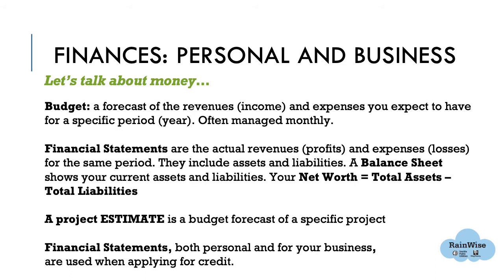Let's talk about money. If you already have a budget and financial statements for your business, great — if not, worksheets are provided in the resource guide at the end of this module. A budget is a forecast of the revenues and expenses you expect for a specific period, usually a year, and is often managed and updated monthly. Financial statements are the actual revenues and expenses for that same period. They include your assets and liabilities. A balance sheet shows your current assets and liabilities and how the assets are financed, whether through equity or debt.